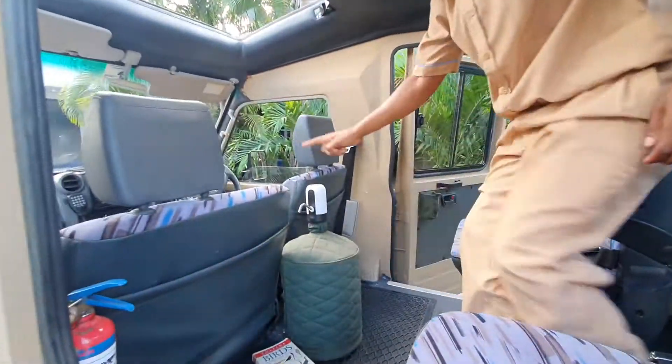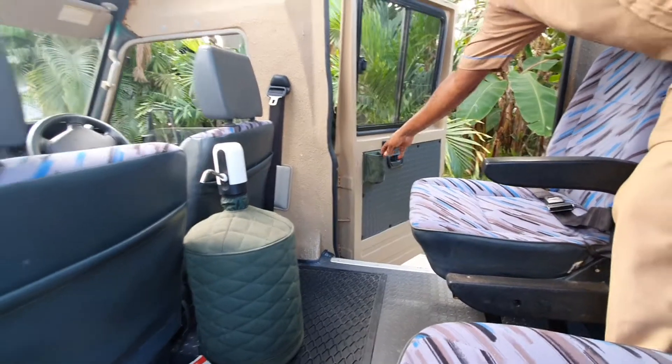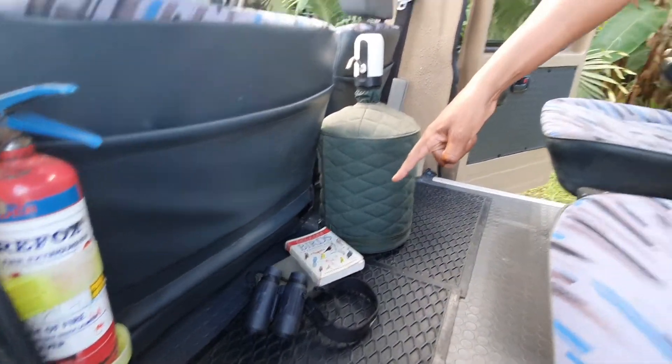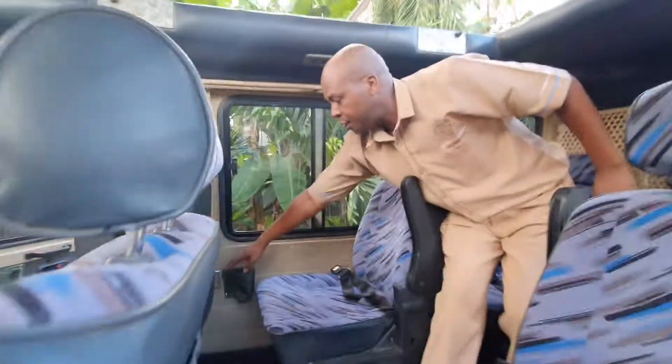We have water, we have drinking holders, we have guidebooks, we have binoculars, we have charging sockets.